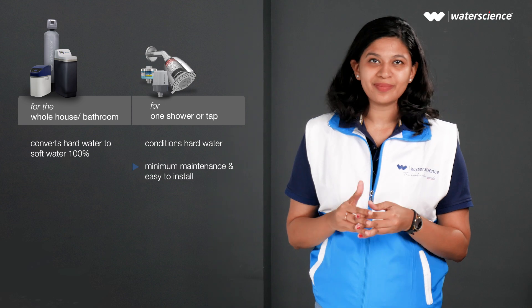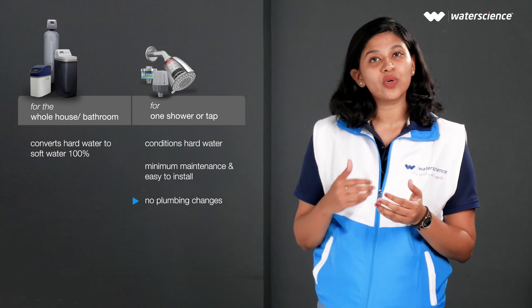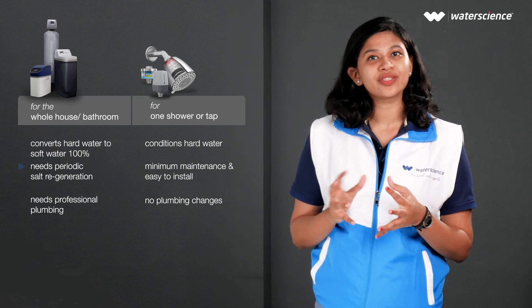Shower filters require minimal maintenance and are very easy to install. They are best suited for rented homes because they do not require any sort of plumbing changes. Water softeners, on the other hand, require plumbing changes, a professional plumber, and also require salt regeneration periodically.